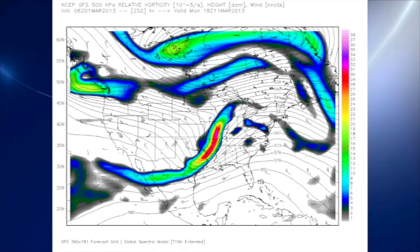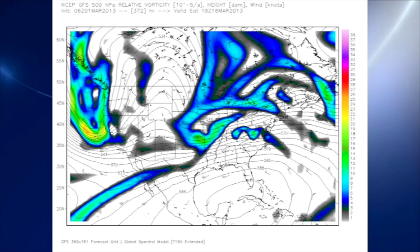Going out into the voodoo country even further, there's another system around the 11th of March that we'll be dealing with — looks like another wet system. And then yet another one, not looking quite as strong, but around the 16th of March. So indeed, the weather pattern's staying pretty active.